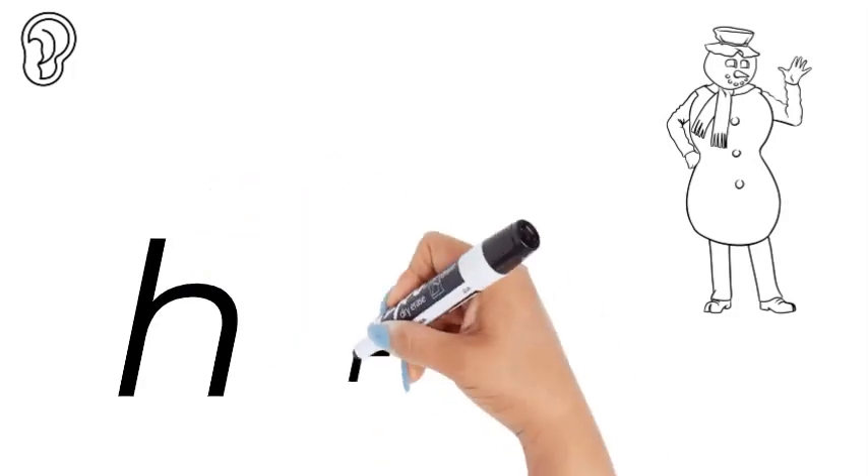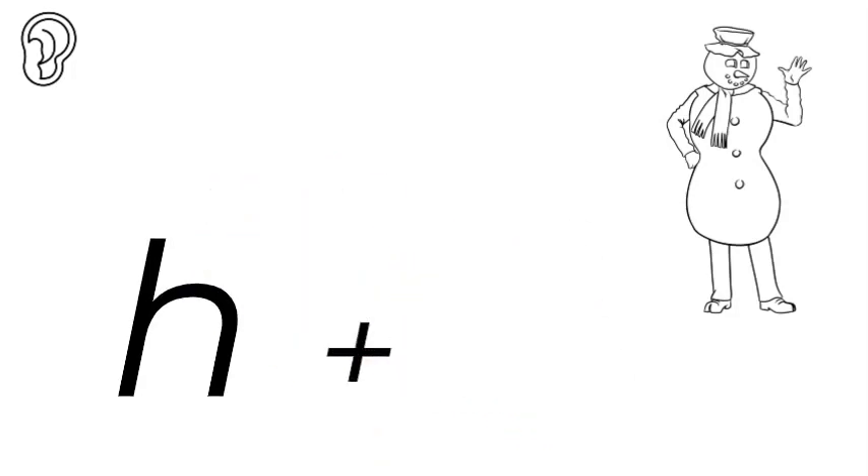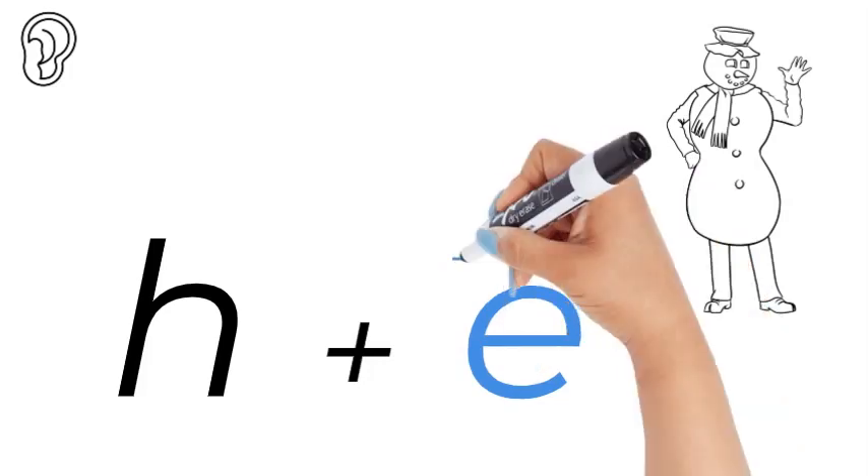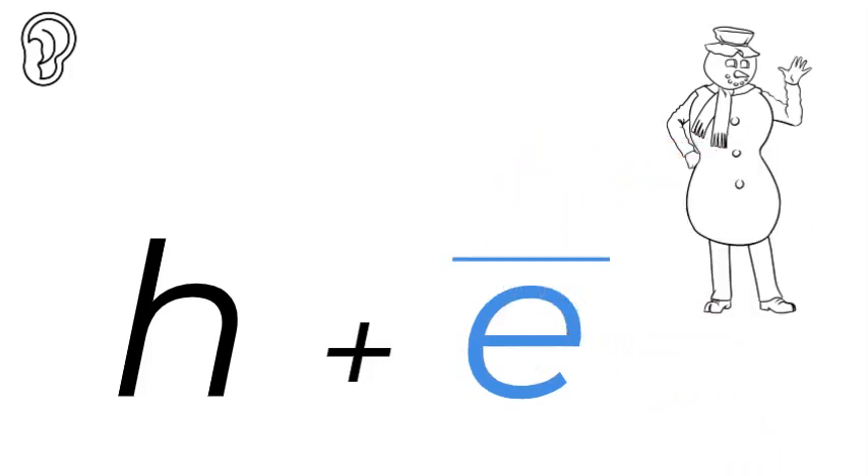What's the first sound? He. That is a long vowel sound, so put a long line over it. There are five long vowel sounds: A, E, I, O, U. Those are the long vowel sounds.